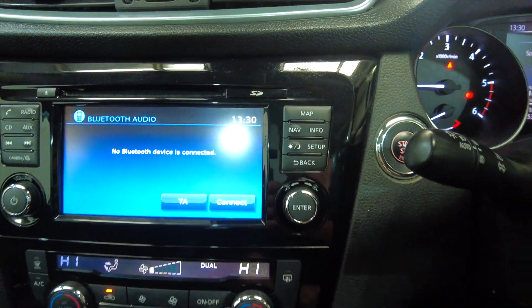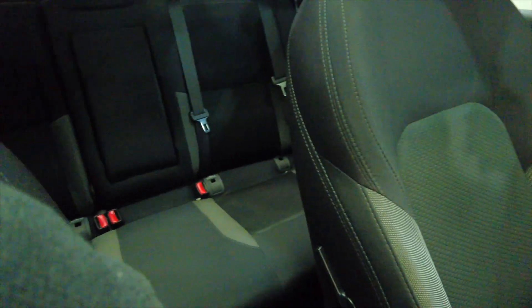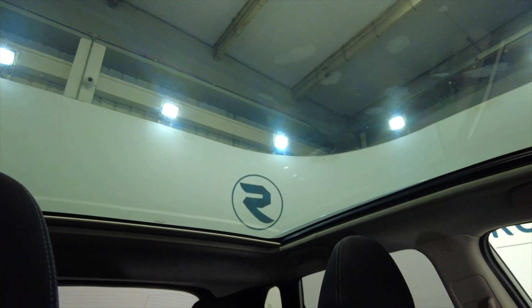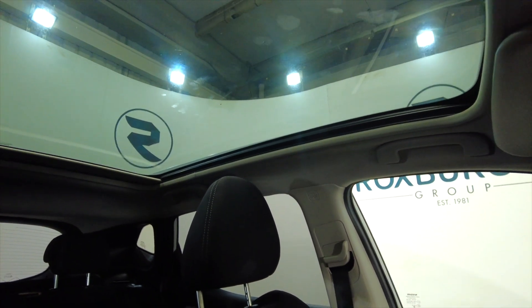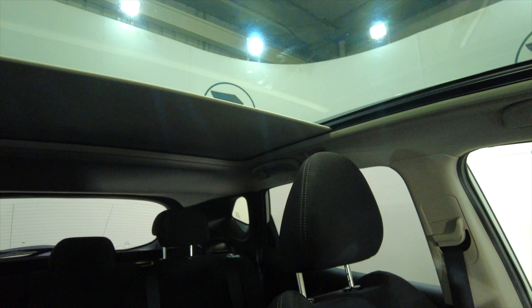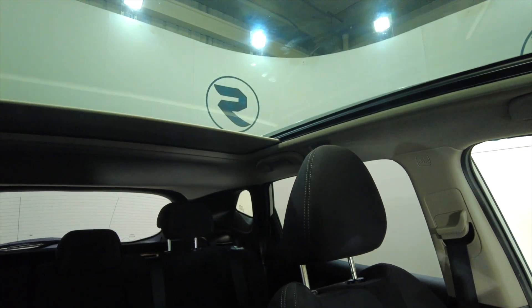You've also got a CD player there as well. Acres of space and a really nice glass panoramic roof — fantastic for the summer, lets in lots and lots of light. You can very easily close it as well if you want to cut out the bright sunlight, but most people are going to have that open nearly all of the time.